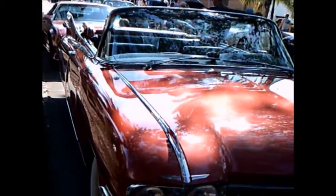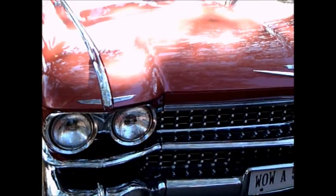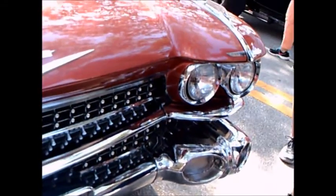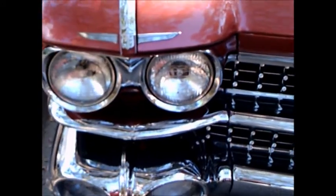This is a 1959 Cadillac Eldorado Biarritz convertible. Beautiful car, just gorgeous. A fun example of the last of the really big finned cars.